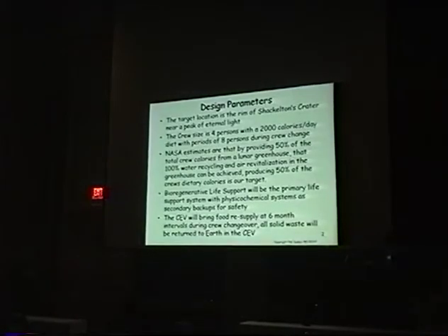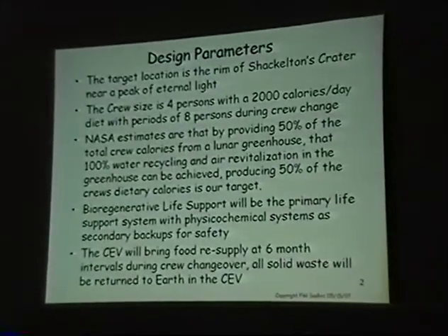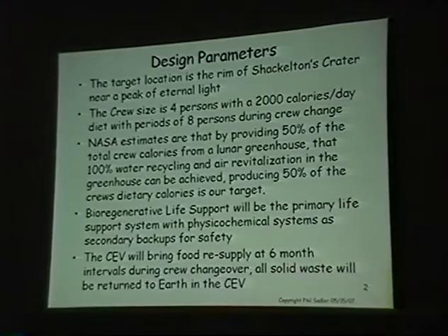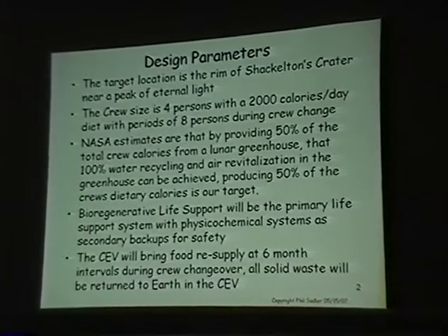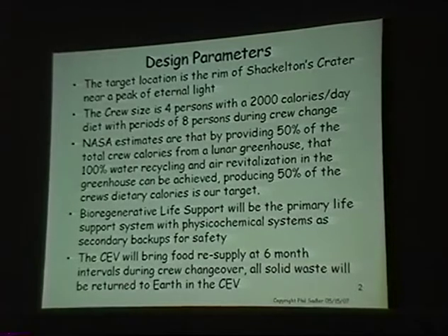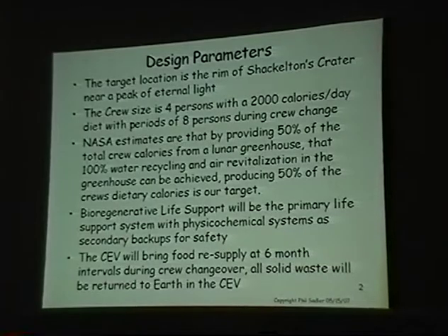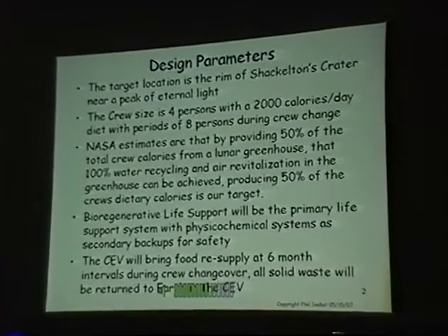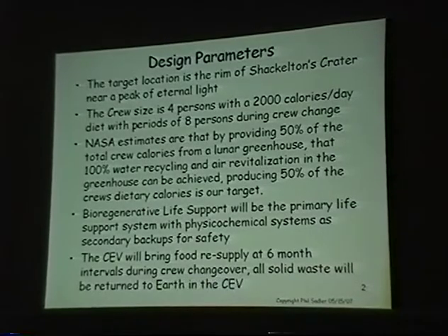What we're trying to do is support four people, provide half the calories they consume, and recycle. Our friends at Johnson Space Center say that if we can provide half the calories, then we can recycle 100% of the air and 100% of the water. A regenerative life support system is different than a physical chemical system — we use plants as the primary source of life support, with the physical chemical system as the backup. Redundancy is really important. Every six months the crew will be swapped out and 50% of their calories brought on the next vehicle.